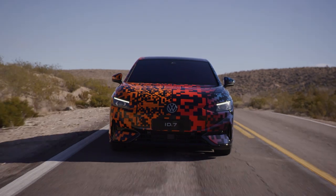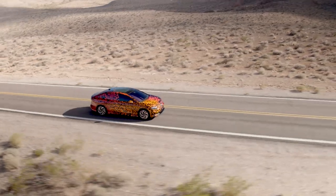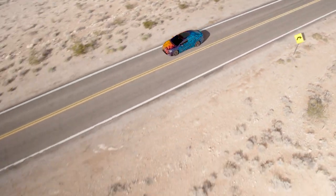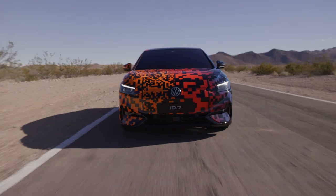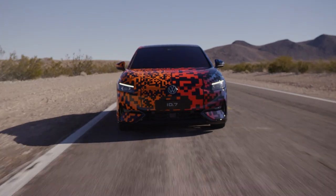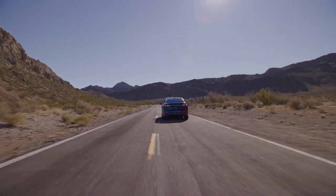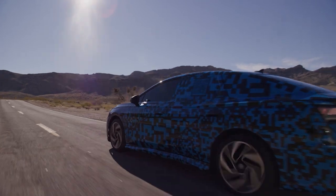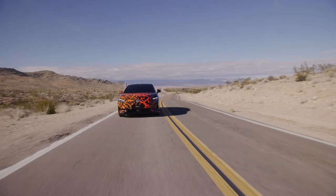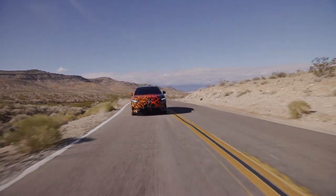Underneath the sleek bodywork and that fantastic paint is Volkswagen's modular electric matrix platform. The automaker hasn't confirmed battery or powertrain specifics for the production ID.7, but representatives claim a WLTP range rating of 700 kilometers. Plan on seeing around 380 miles when the EPA gets their hands on the ID.7. Those long legs are possibly the result of the 82-kilowatt-hour battery found in top versions of the ID.4 and ID.Buzz, with the sedan's slippery sheet metal and presumably lighter weight yielding a range increase compared to its siblings.